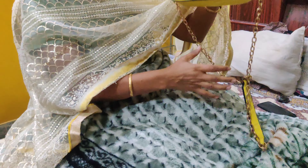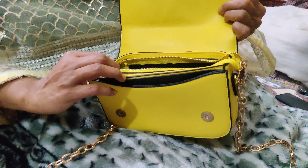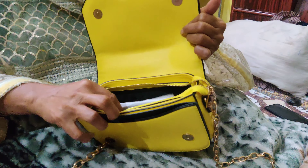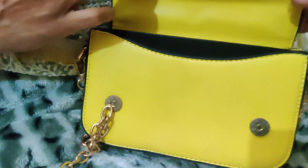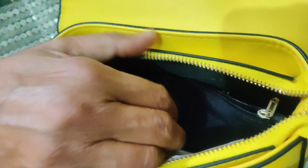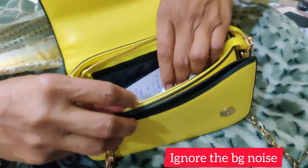Then this yellow bag looks so cute. Believe me, this color is very beautiful and it looks very good. I carried it as a sling bag and I prefer using this as a sling bag when we wear light shade clothes like beige or white.